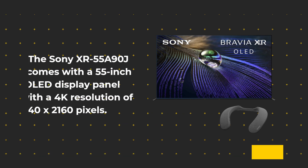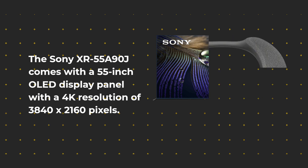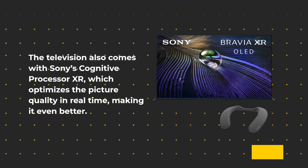The Sony XR55A90J comes with a 55-inch OLED display panel with a 4K resolution of 3840x2160 pixels. The OLED panel provides deep blacks and excellent contrast levels, making the picture quality stand out. The television also comes with Sony's Cognitive Processor XR, which optimizes the picture quality in real-time, making it even better.